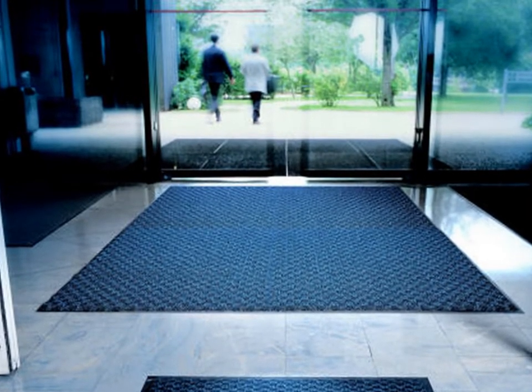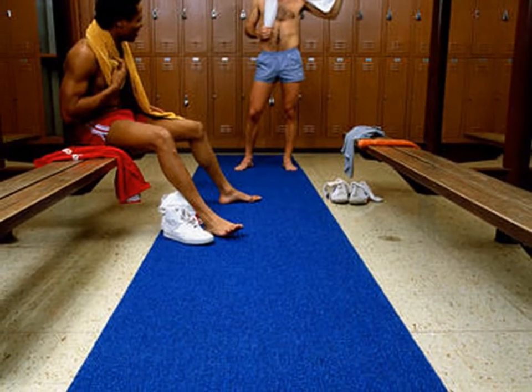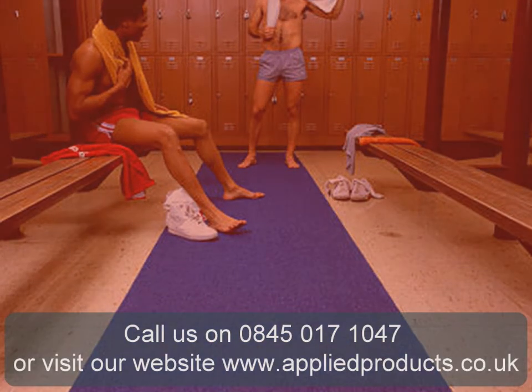Applied Products specialize in 3M No-Mad entrance matting solutions for doors and entrance ways to buildings. Made up of more than one mat, this is the perfect system to stop dirt and moisture from entering the building through frequent human traffic. Or ask about our individual loose mats that are suitable for many other applications.